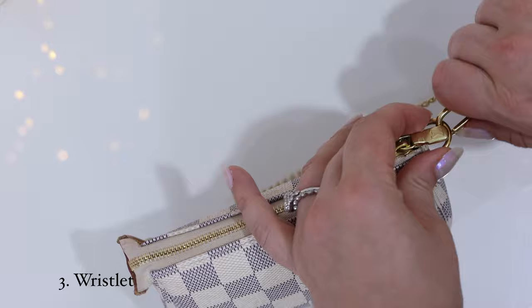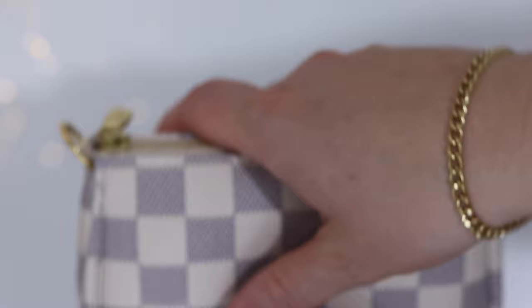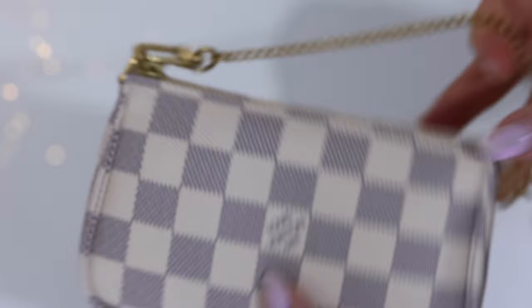Beyond using it as a mini bag, you can actually adjust the chain and wear it as a wristlet. This would have potentially the same contents, but instead of carrying it like a handbag, you might like to carry it like this as more of a wristlet. Personally, I always use it with the handbag option because when you're not wearing it, it gives it just a little touch of something special.